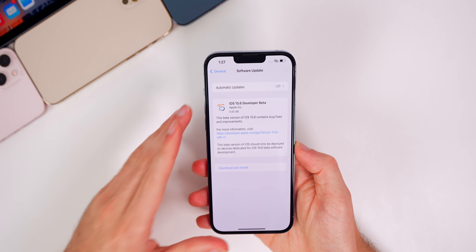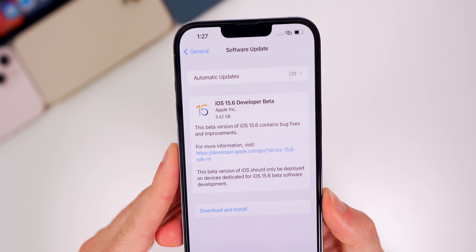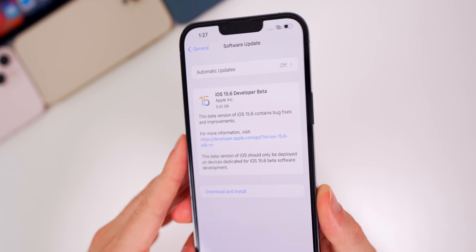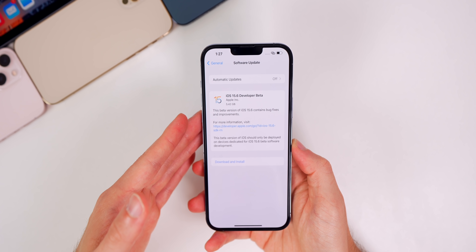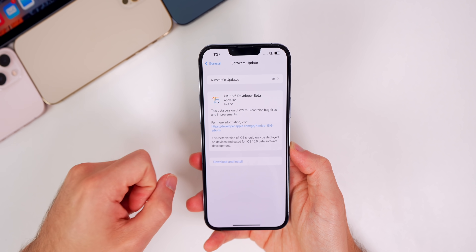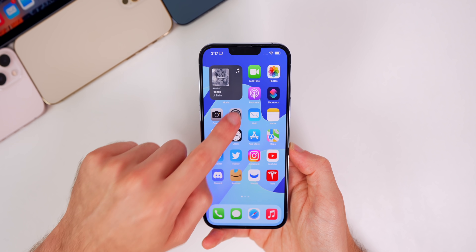As always, in this video we're talking all about iOS and iPadOS 15.6 and what is new in the software. Starting off with the size of this update — it came in at about 5.4 gigabytes on my iPhone 13 Pro Max coming from version 15.5. Anytime you go from a beta to a final or a final to a beta, that size is going to be very large.